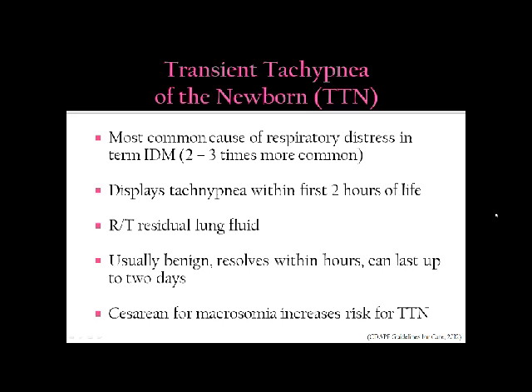Transient tachypnea of the newborn is the most common cause of respiratory distress in the term infant of a diabetic mother. The infant will display tachypnea within the first two hours of life, usually related to residual lung fluid, which is more common in infants born by C-section. It is usually benign and resolves within a couple of hours, though guidelines say it can last up to two days. Cesarean birth for macrosomia increases the risk of the newborn having tachypnea.